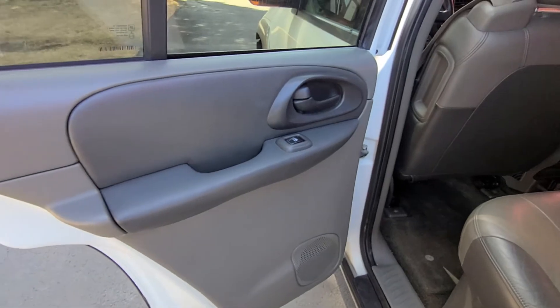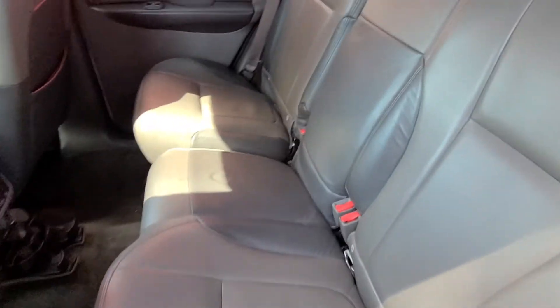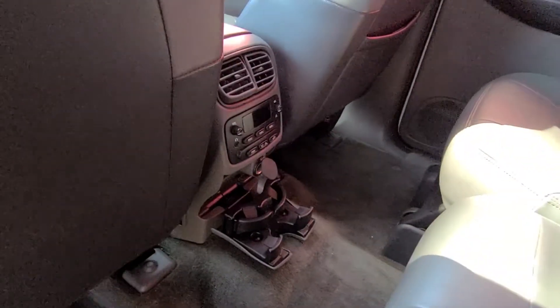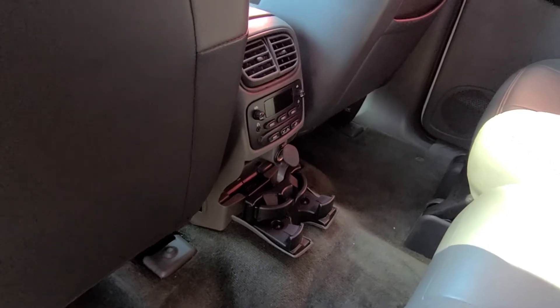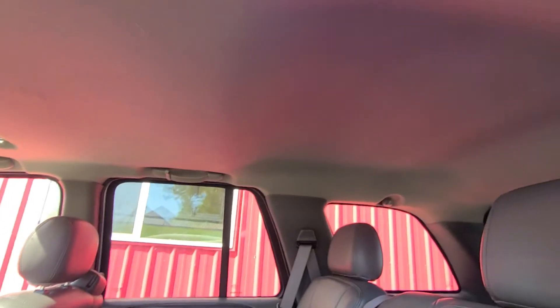Back seats — door cards look good, power window options. Seats have no rips or tears. Door cards look good on the other side as well. It does have your stereo controls in back, a couple of cup holders. Headliner looks good. Sunroof.